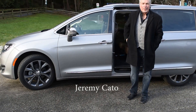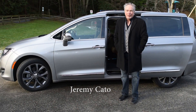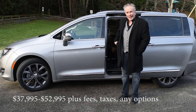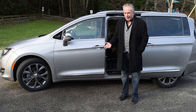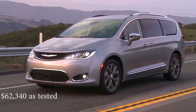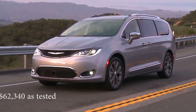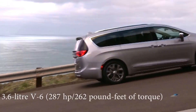The minivan — a sad symbol of suburbia, of parenting, of soul-destroying domesticity. But not for me. This Chrysler Pacifica, with its sliding doors and flip-and-fold seats and high-tech gizmos and wonders, is an automotive gem. Too many minivan owners feel like they need to leave the grocery store wearing a bag on their heads. No more.